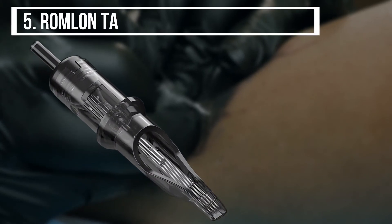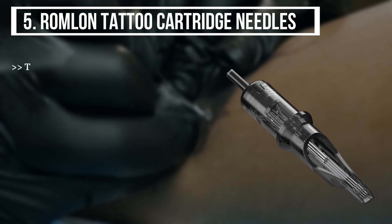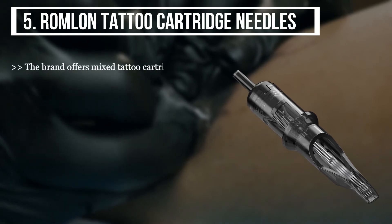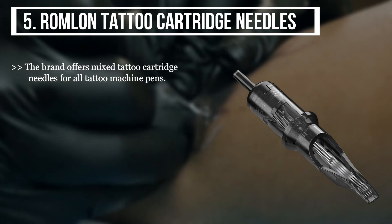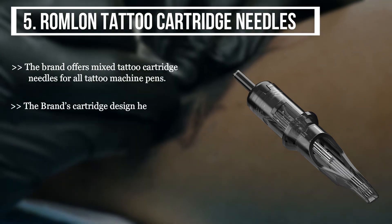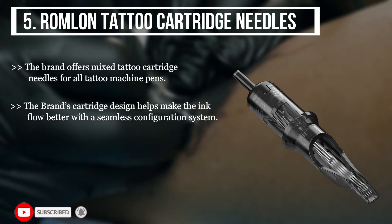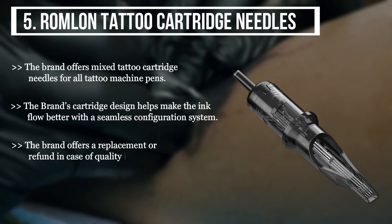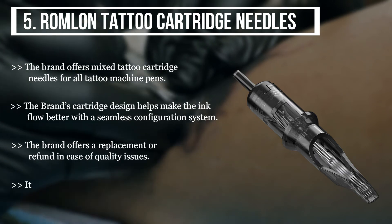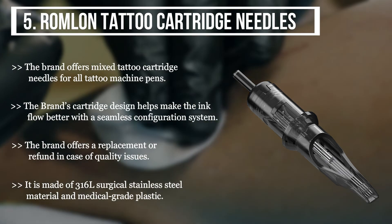The final product we have is the Rom-On Tattoo Cartridge Needles. The brand offers mixed tattoo cartridge needles for all tattoo machine pens. The brand's cartridge design helps make the ink flow better with a seamless configuration system. The brand offers a replacement or refund in case of quality issues. It is made of 316 liters surgical stainless steel material and medical grade plastic.